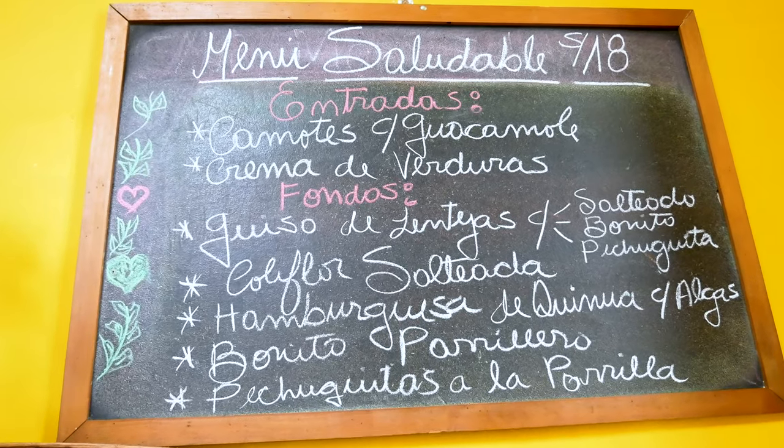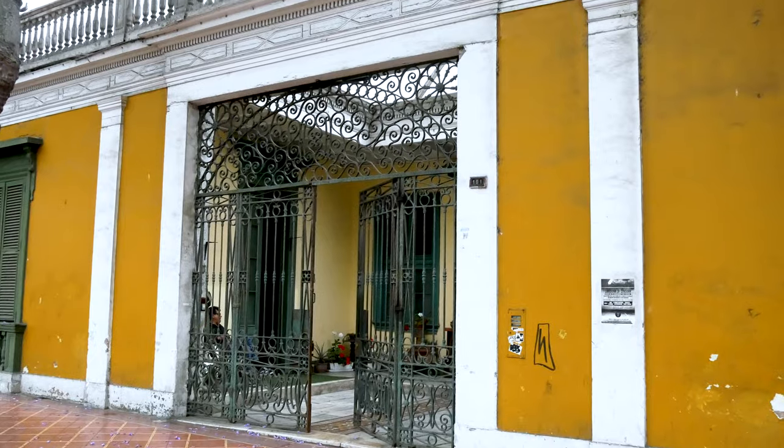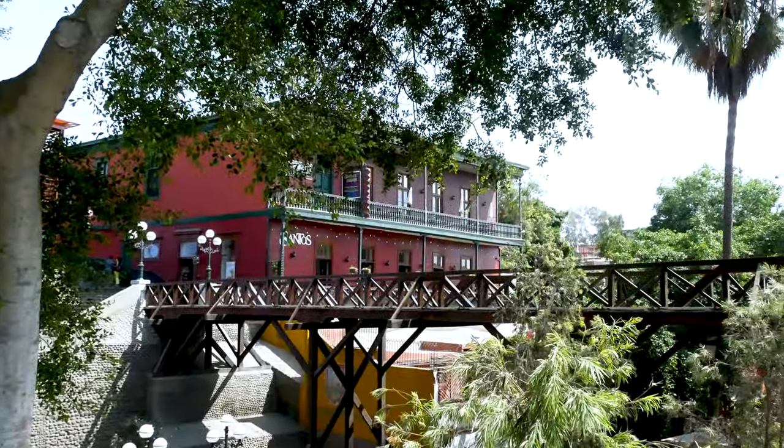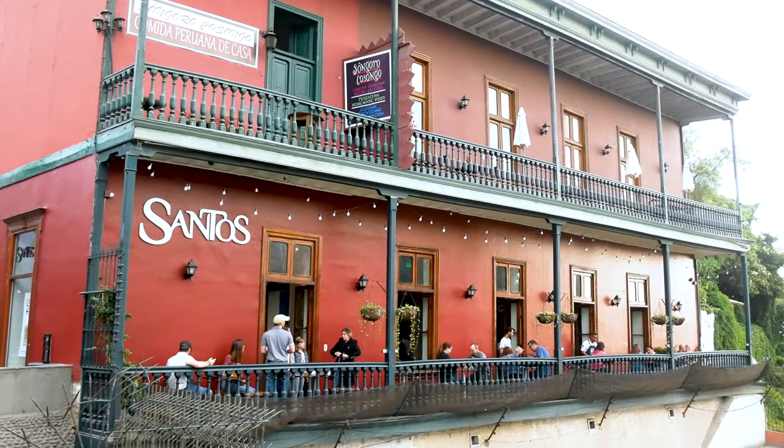Also, if you come with somebody that eats meat, it doesn't matter — there are choices. It's a vegetarian restaurant but it has some cheese, fish, and chicken breast. The price is good too — 18 soles for this menu, and it's all organic. We recommend it.